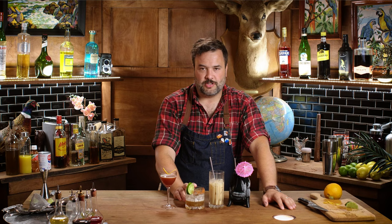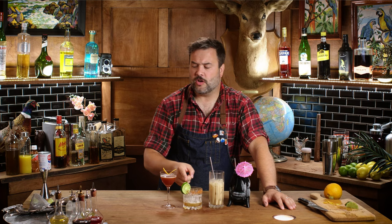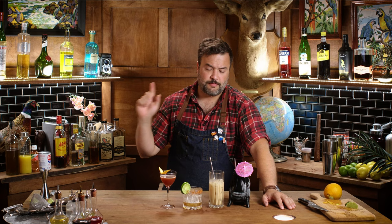I made three drinks and talked about a fourth. We made a Margarita Negra — delicious, salty, spicy, and a really good way to show off Mr. Black and the benefits of a less-sweet coffee liqueur. Same thing for the Cold Brew Shakerato, which really leans into the dryness of Mr. Black and its ability to go into a spirit- or bitter-forward drink.